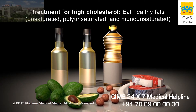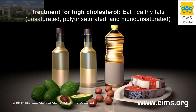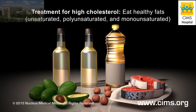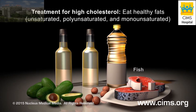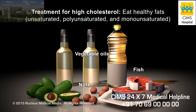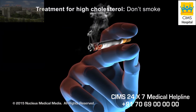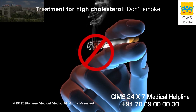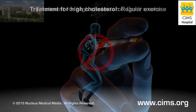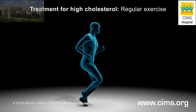Unsaturated fats, including polyunsaturated and monounsaturated fats, are healthier fats that are usually more liquid at room temperature. They are found in foods such as fish, nuts, and vegetable oils. Other lifestyle decisions you can make to help your cholesterol are not smoking and getting regular exercise, such as brisk walking or running.